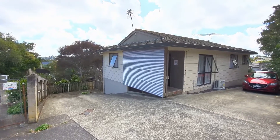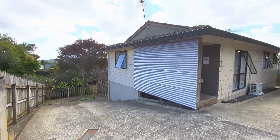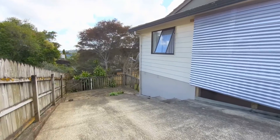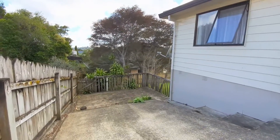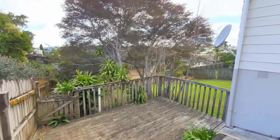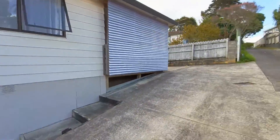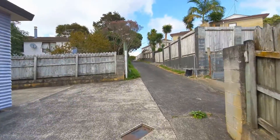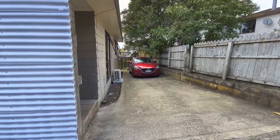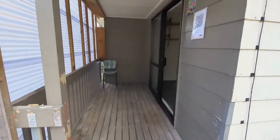Welcome to our virtual tour of 179 Solar Road in Glen Eden. We have a three bedroom, one bathroom property with recently upgraded kitchen and floor coverings. It's a very large backyard, set at the end of a long driveway so well back from the road. There's a covered porch to enter the property.